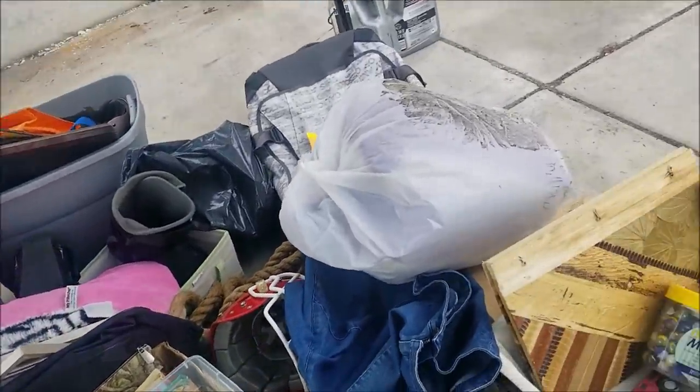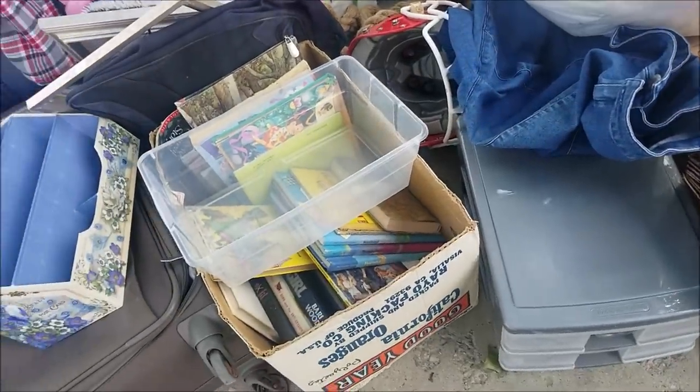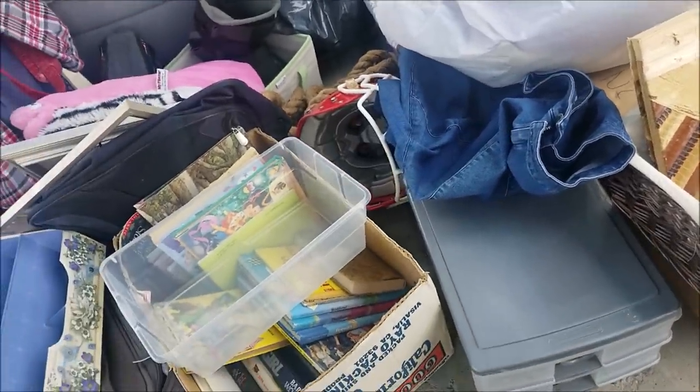Frugal friends, welcome back. As promised, we are going to give you a closer look at all the things we found this last weekend and also go through some of the mystery bags and boxes and show you what is in them.